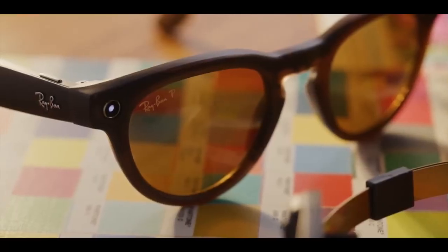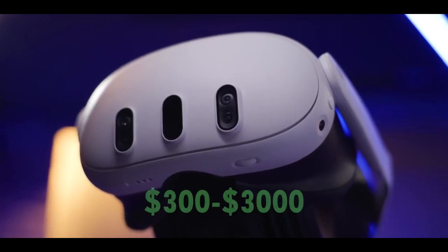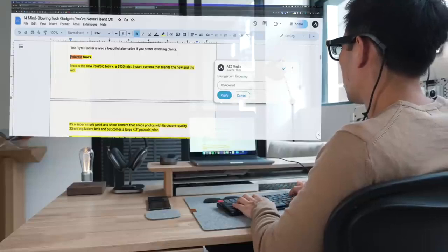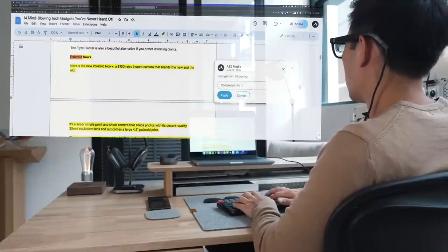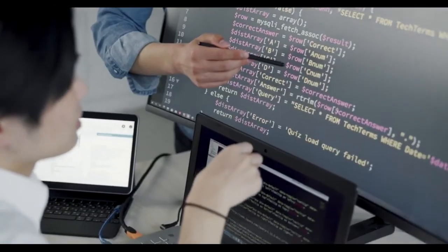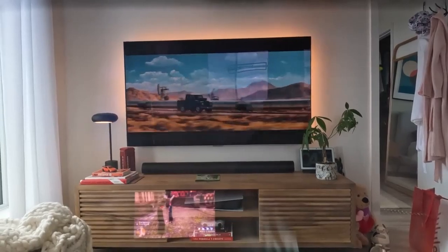Augmented reality glasses are currently available in different models and features, costing between $300 and $3,000. They must be compatible and synchronized with other devices and platforms such as smartphones, computers or the cloud, and must be updated and maintained regularly as they evolve and improve over time.